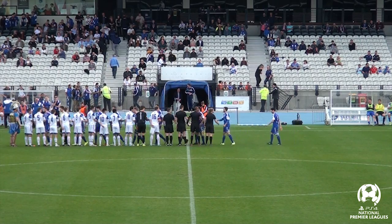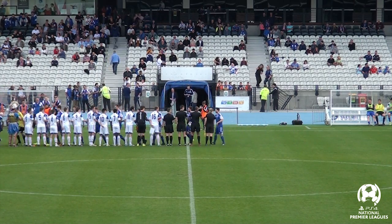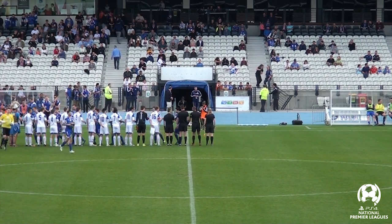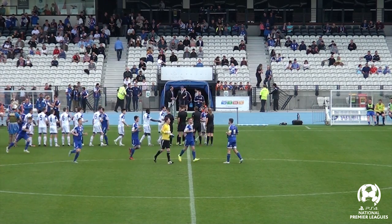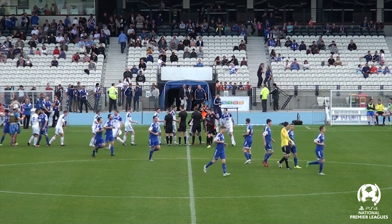Good afternoon and welcome to the PlayStation 4 National Premier League's final series. It is elimination final weekend and Victoria takes on Tasmania — South Melbourne against Olympia Warriors.